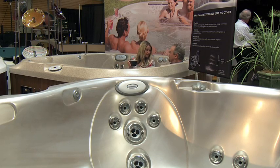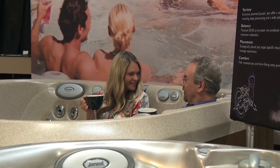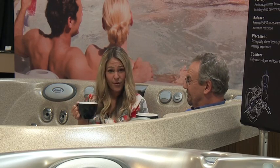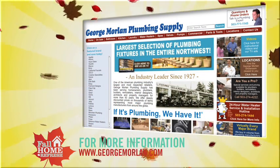We started with a nice warm cup of coffee, and now we're in the hot tub — a nice warm Jacuzzi hot tub. That's a good way to end a tour. I like the way you treat your customers here. As we say, if it's plumbing, we have it — and I think this proves it. You really can find everything that you need here. For more information, you can go to georgemoreland.com or come visit their very lovely showroom in Northwest Portland.